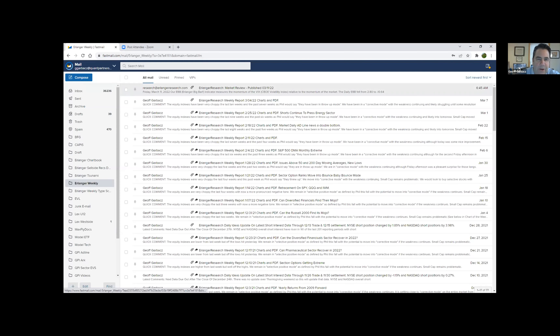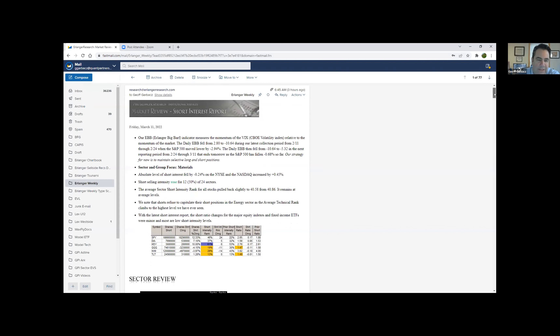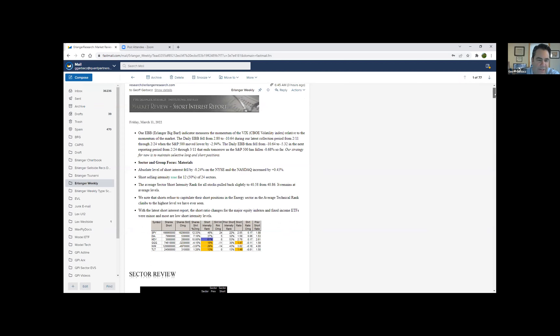We just got a fresh read of short interest through the end of February. The settlement date was the 28th, but the trade date was the 24th, so it covers the 11th through the 24th of February. The New York Stock Exchange fell 24 basis points and NASDAQ went up by 45 basis points. We're still in a period where there's a lot of shorting going on over the last year.